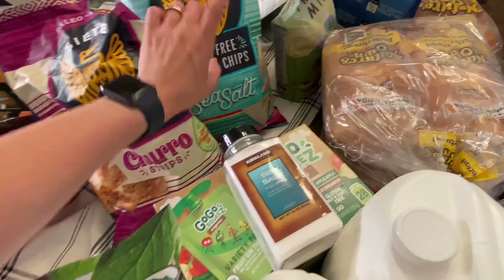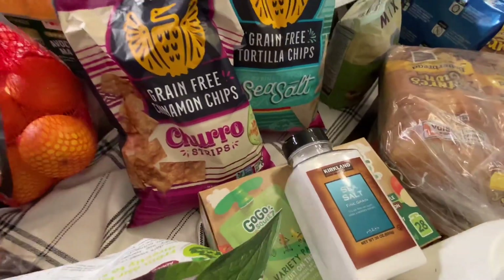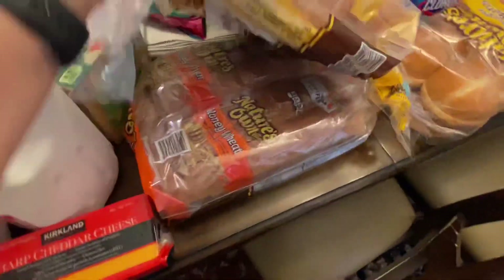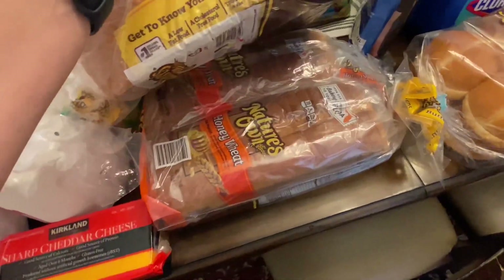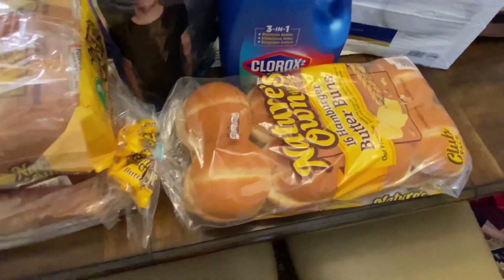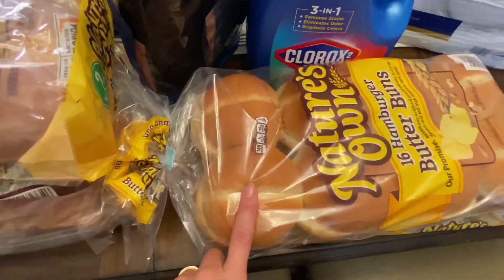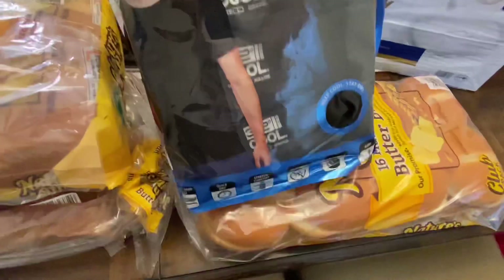So I stocked up on two of those and I'm going to store them in my garage. We also got some grapefruits, and two bags of Nature's Own bread — one is the butter bread and one is honey wheat. I also got some of the butter buns for hamburgers. If you saw my last haul we got a couple packs of those and they were really good, so I got another pack.